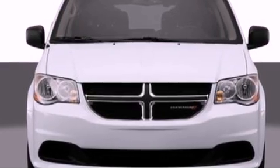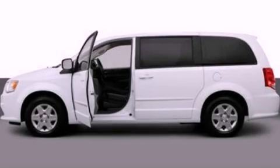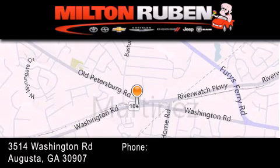Contact us today and schedule your opportunity to see this vehicle in person. Come experience the Drive Baby advantage here at the Milton Ruben Superstore.